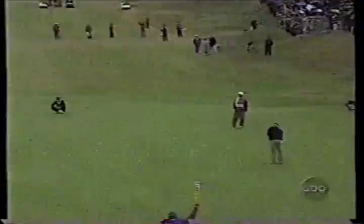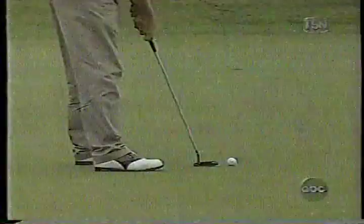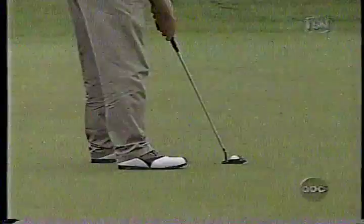Long putt for a birdie, coming across the hill, uphill a little — again, pretty slow. He's rather in the Lauren Roberts mode; the putter moves very slowly. It's very similar to the rest of his game — everything's very smooth and in control. Probably why he plays so well in the wind.